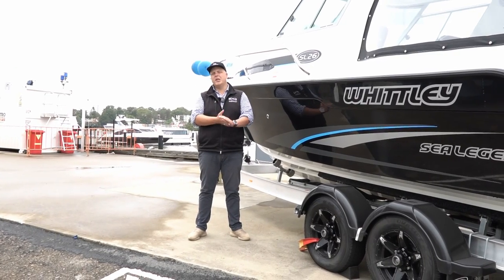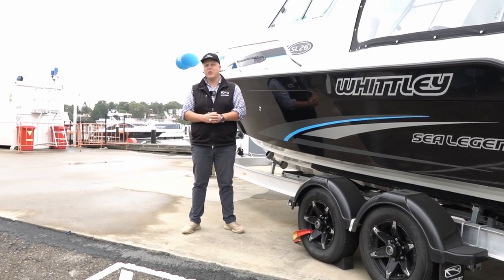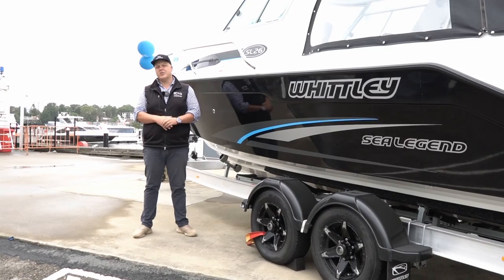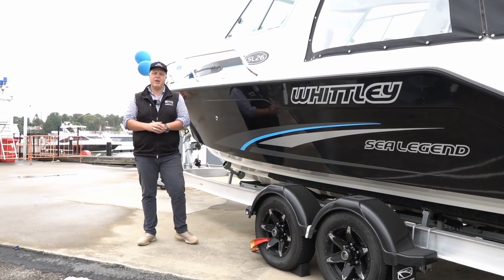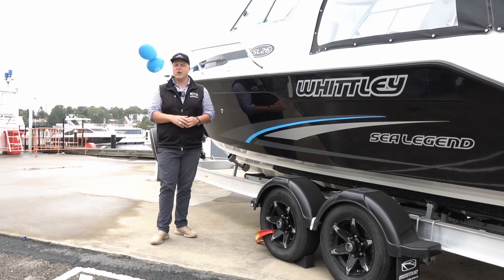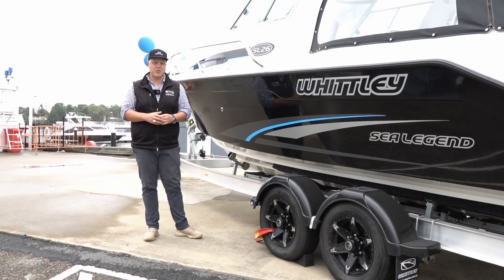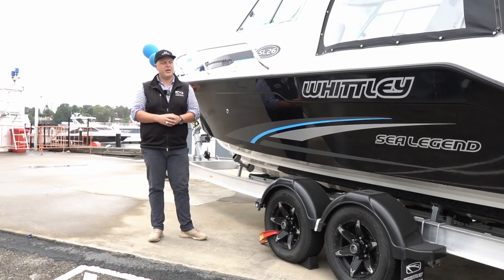Hello everyone, my name is Alan Whitley from Whitley Marine Group down in Melbourne. Today I'm up here at the Sydney Boathouse, Whitley New South Wales, and behind me is the Whitley SL26. The SL26 has been a very popular boat for us on Sydney Harbour. We've sold quite a few in both single stern drive and outboard, and also in a twin rig application. This particular package is our stock boat, available on display on Sydney Harbour.